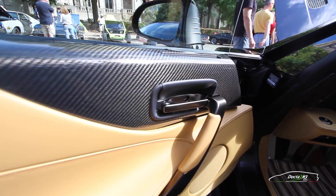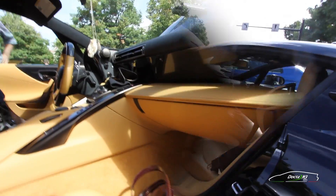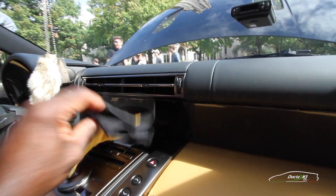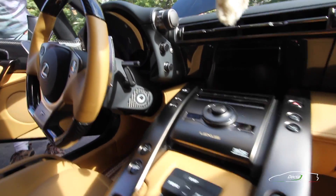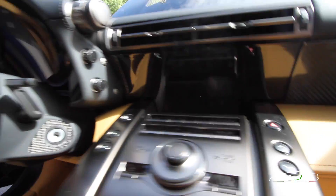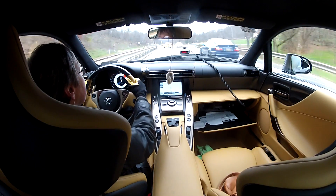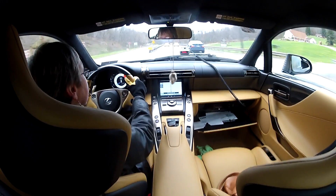Carbon fiber accents throughout, carbon fiber steering wheel. It's a six-speed automated manual with paddle shifters — a clutchless system. It does have a really nice navigation system and stereo system, but no one ever turns on the stereo system because you want to listen to the sound of the engine. The best music actually comes from in front of you.